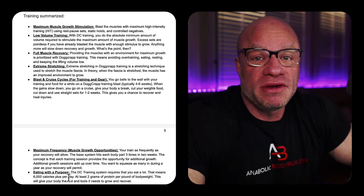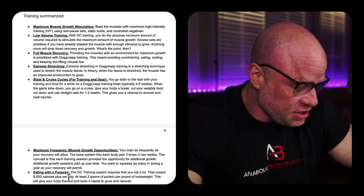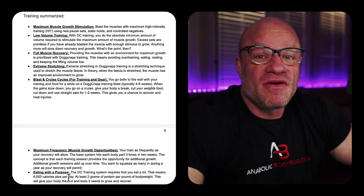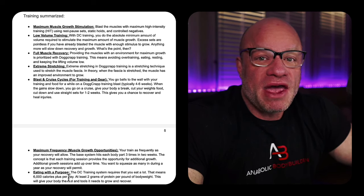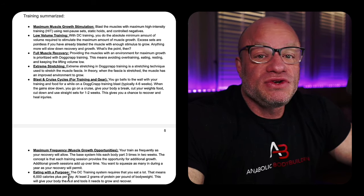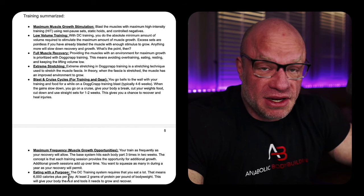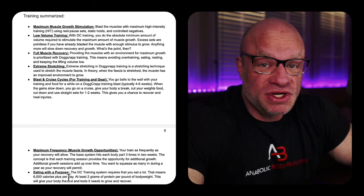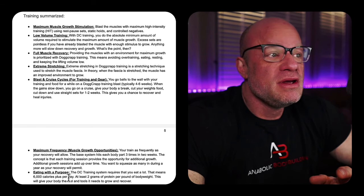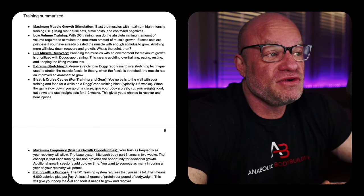It is a lower-volume style of training. I wouldn't say it's Mike Mintzer one-set in-and-out-of-the-gym training, but it is very low volume. Full muscle recovery — you're going to allow enough time for that muscle to fully recover before you hit it again. Extreme stretching, also known as loaded stretching, is also a part of the DC style of training.